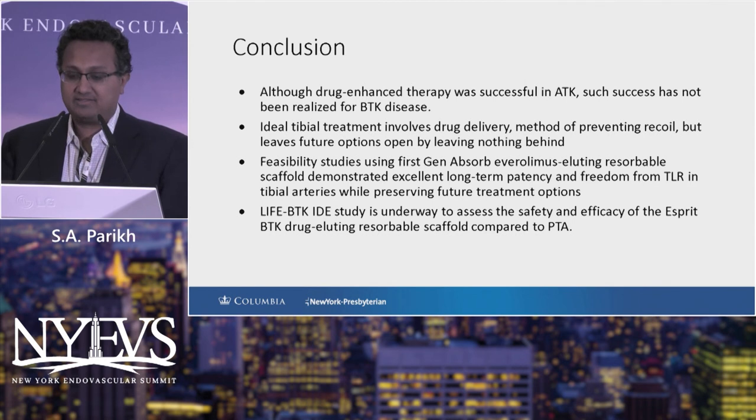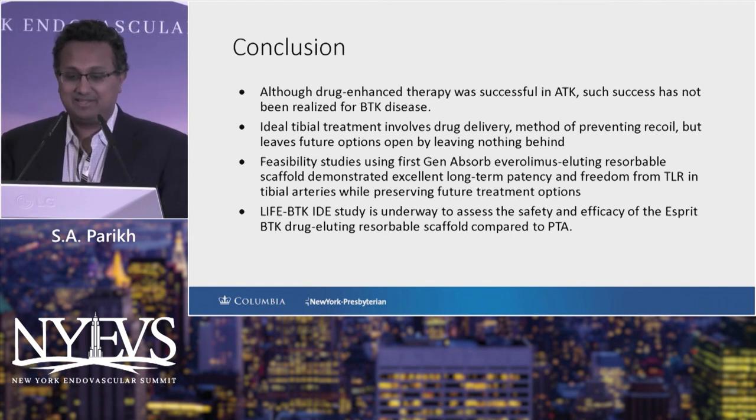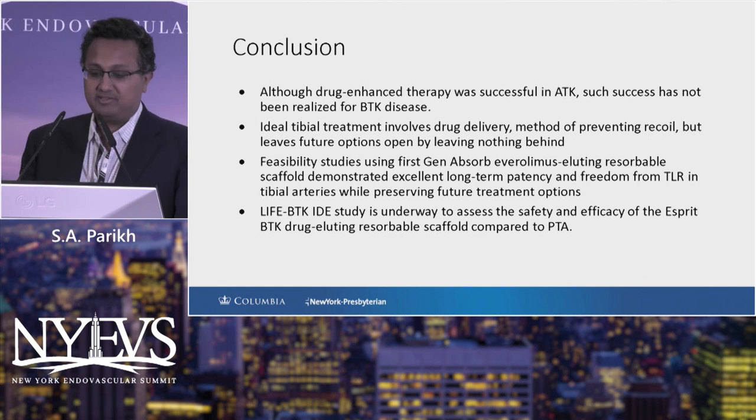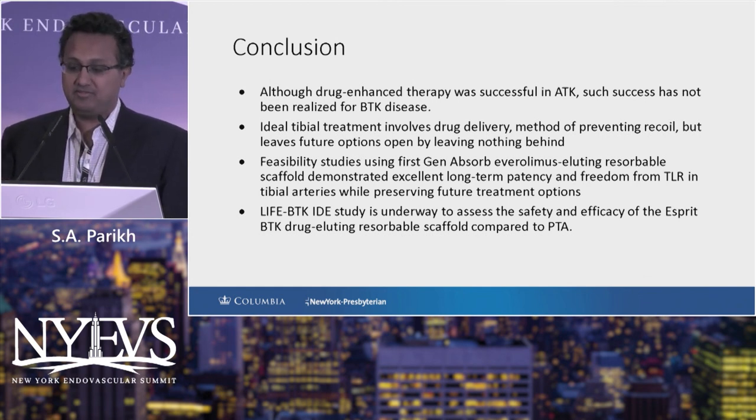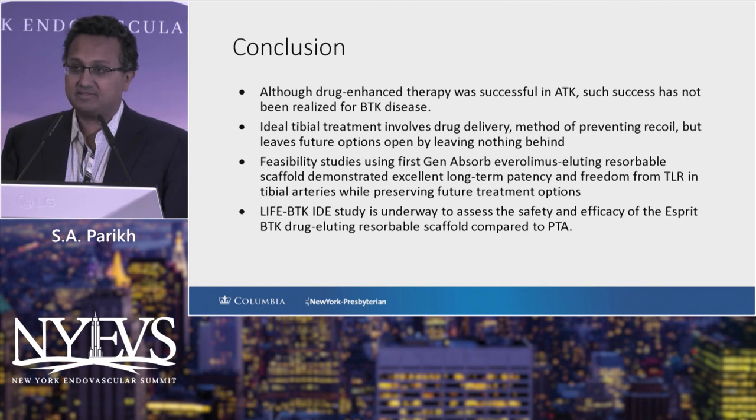Although drug-enhanced therapy was successful above the knee, we have not seen such success in the below-knee segment. The ideal tibial treatment will likely involve drug delivery, a method of preventing recoil, and leave future options open. Feasibility studies with the first-generation Absorb BVS were successful with excellent long-term patency and freedom from TLR. We are delighted to announce that the LIFE-BTK trial has now completed enrollment, and hopefully within the next 12 months we'll complete our data analysis and be able to present our final data. Thanks so much.